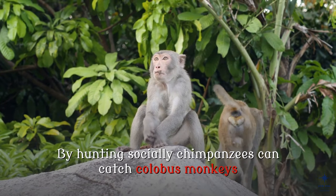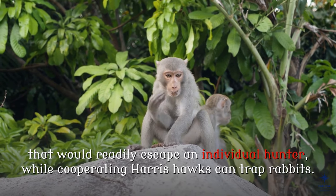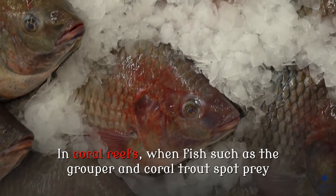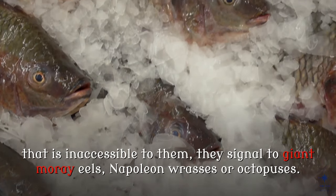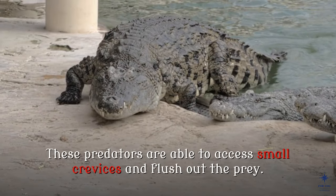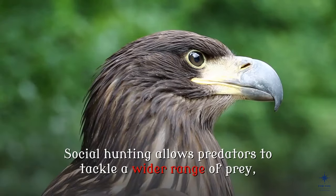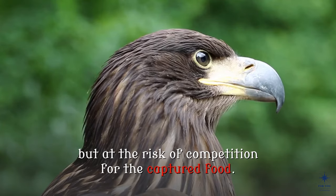By hunting socially, chimpanzees can catch colobus monkeys that would readily escape an individual hunter, while cooperating Harris hawks can trap rabbits. Predators of different species sometimes cooperate to catch prey. In coral reefs, when fish such as the grouper and coral trout spot prey that is inaccessible to them, they signal to giant moray eels, Napoleon wrasses or octopuses. These predators are able to access small crevices and flush out the prey. Killer whales have been known to help whalers hunt baleen whales. Social hunting allows predators to tackle a wider range of prey, but at the risk of competition for the captured food.